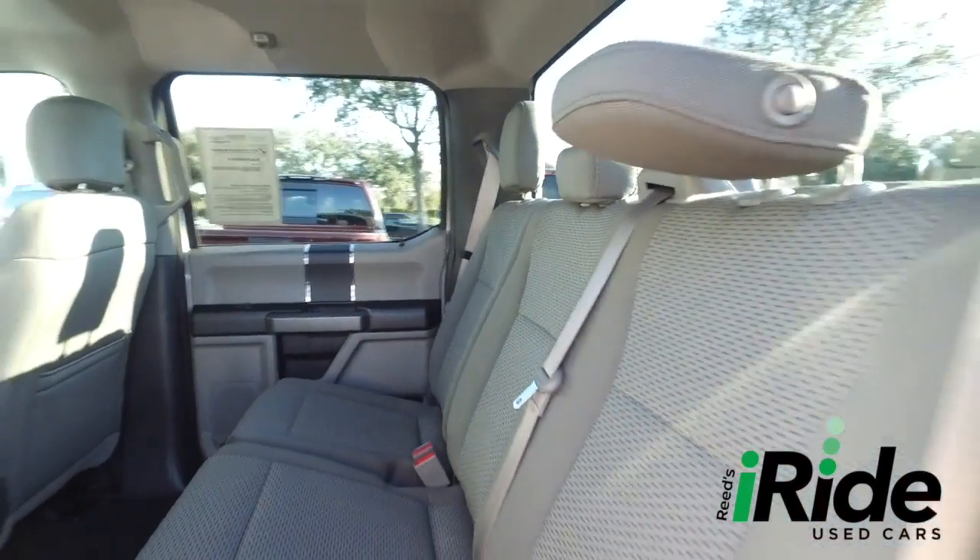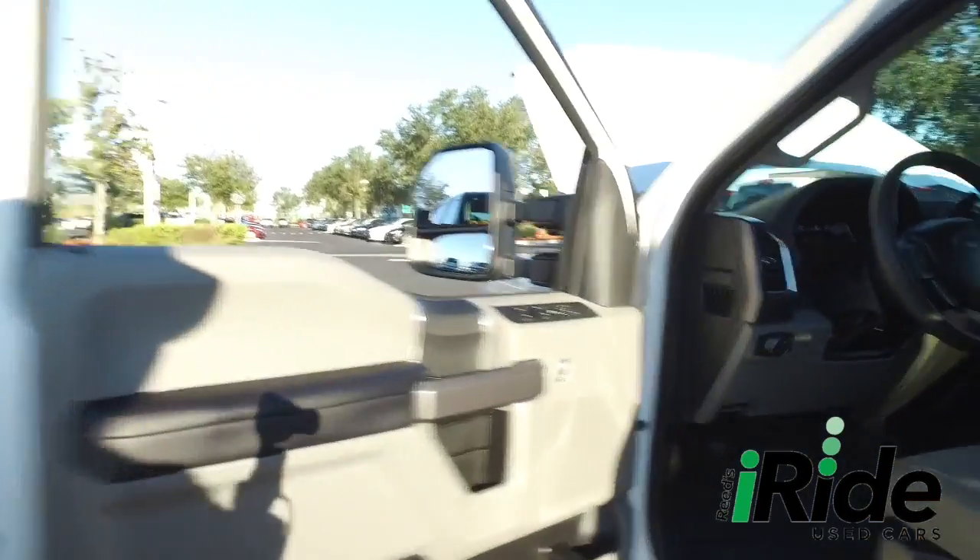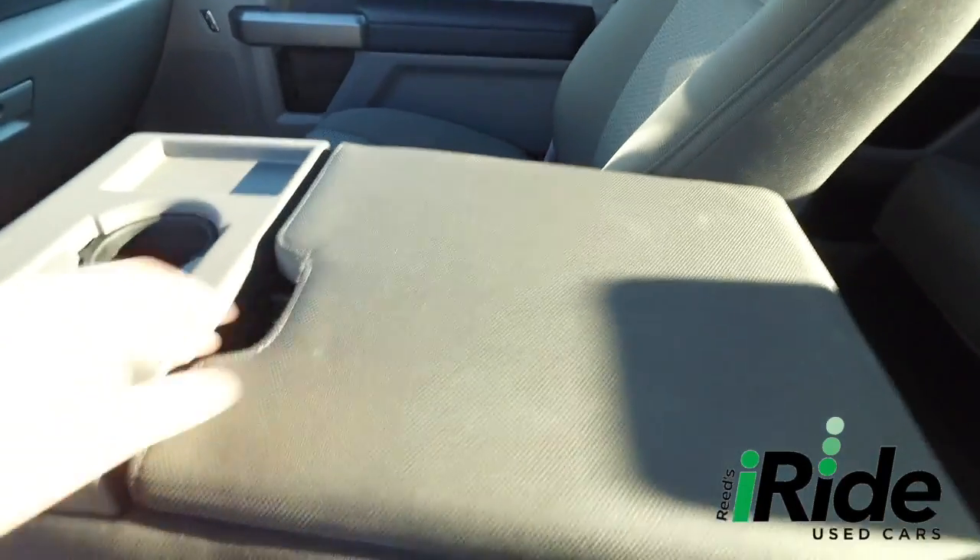iRIDE only goes where eagles dare, with that HD clean factory line, looking oh so fine quality. Let's check out the driver's cab — absolutely gorgeous, looks good, feels good, smells good also.